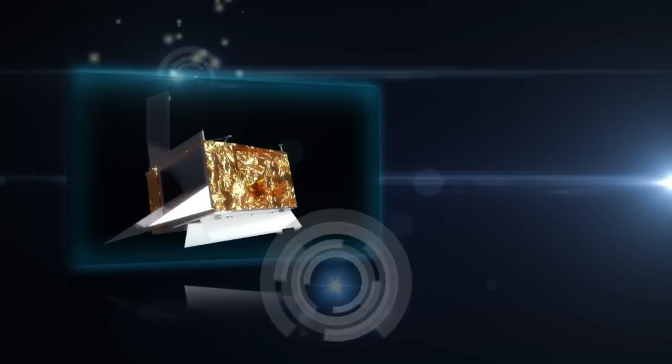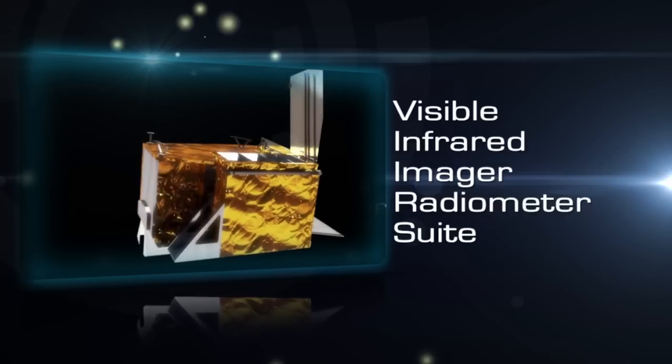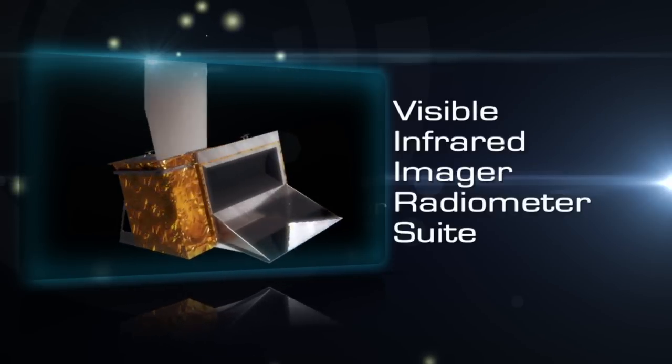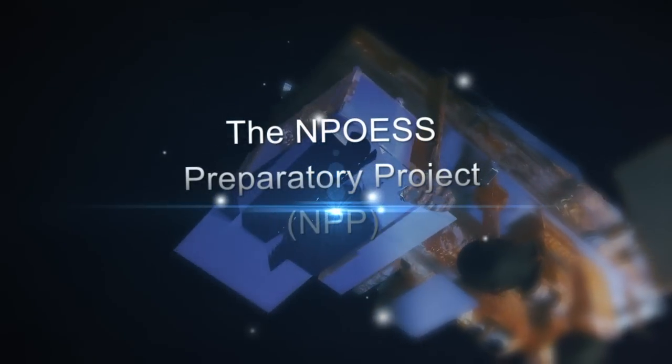Now, NASA is ready to launch a new sensor technology: the Visible Infrared Imager Radiometer Suite, or VIIRS. This sensor will fly on NASA's next-generation Earth-monitoring satellite, the NPP Preparatory Project, or NPP.